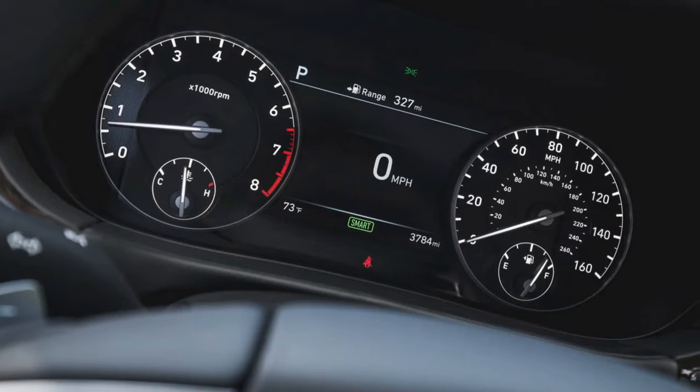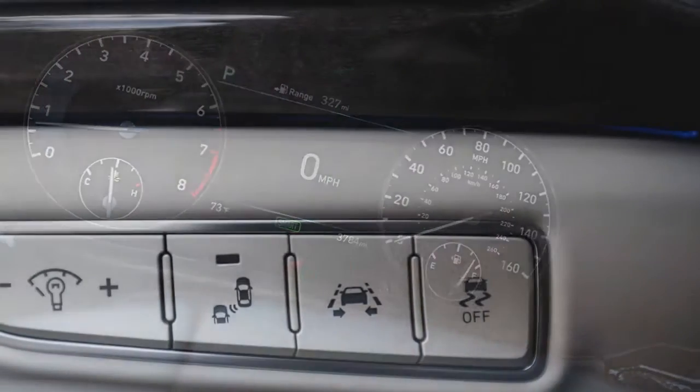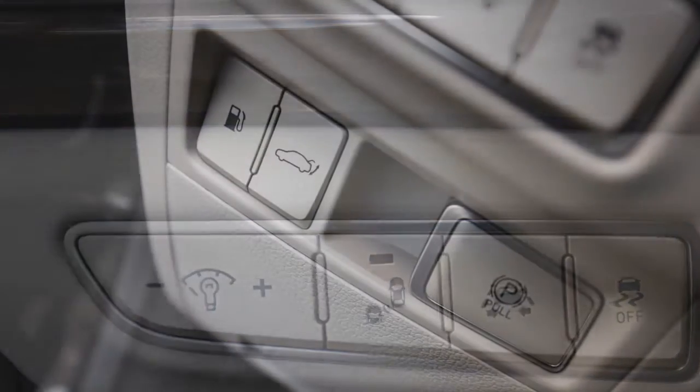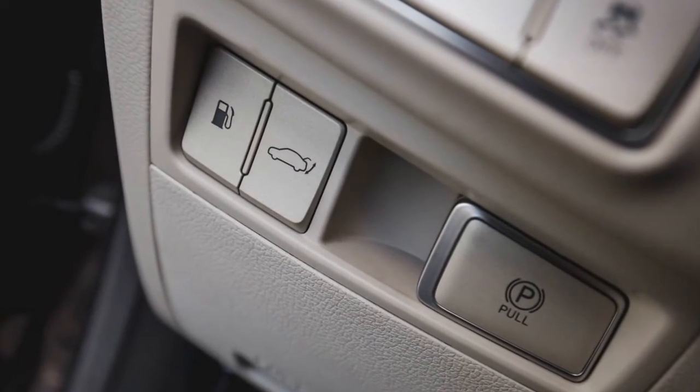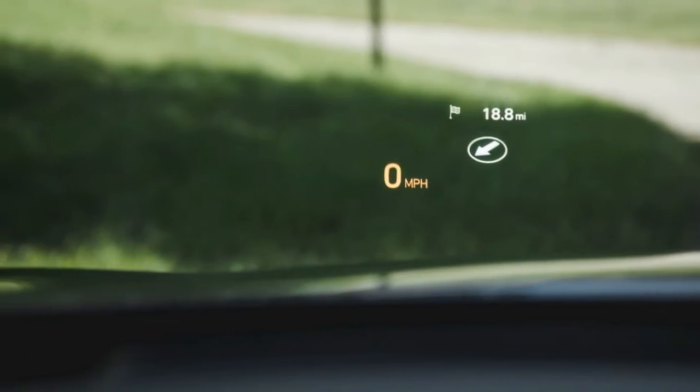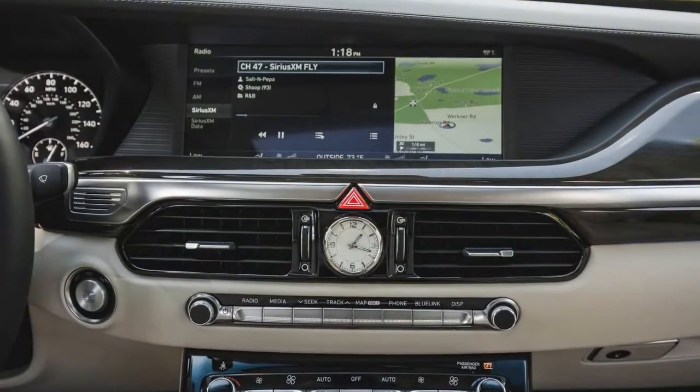What's new for 2018? Neither of the G90's engines have been revised for 2018, and the same goes for its automatic transmission and drivetrain components. Acceleration performance should be similar to the 2017 model tested below.